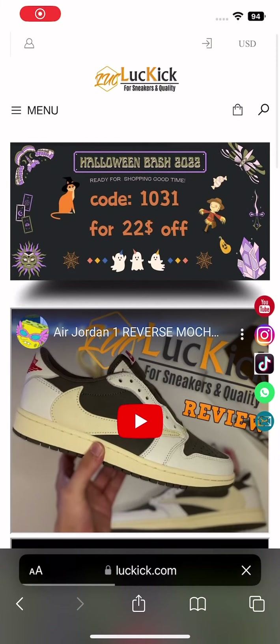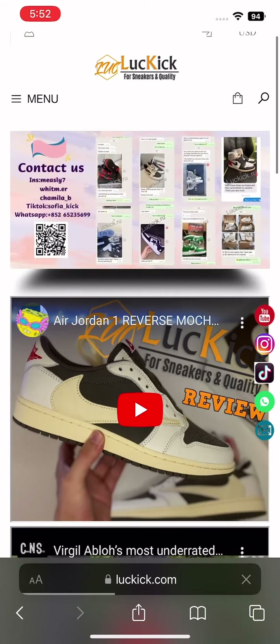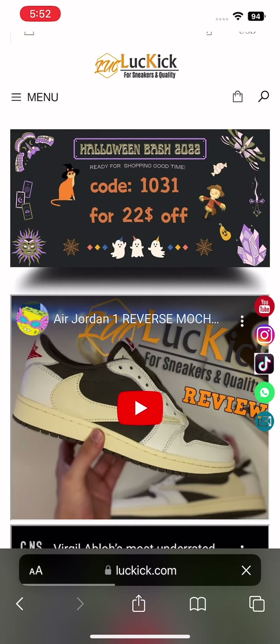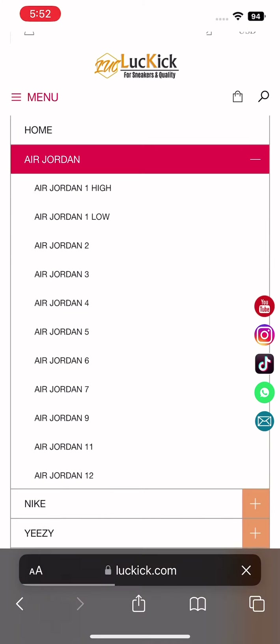Hello everyone, this is Anton, back again with another video. Today we have luckick.com, and I'm going to show you how to make a purchase on their website.